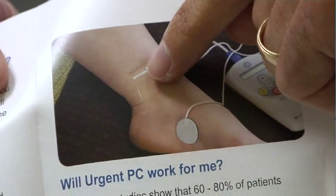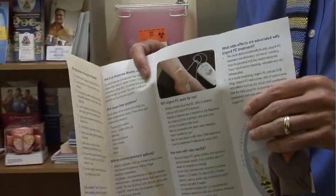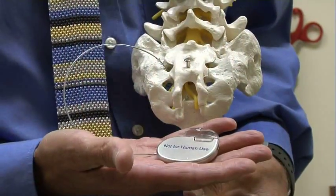PTNS — posterior tibial nerve stimulation — involves sitting in a chair for about an hour once a week for six to twelve weeks. A nurse or clinical assistant will place a small needle in the nerve just behind the ankle, delivering a low level of nerve stimulation that inhibits the contraction of the bladder.